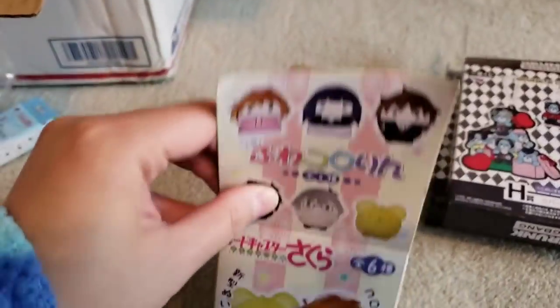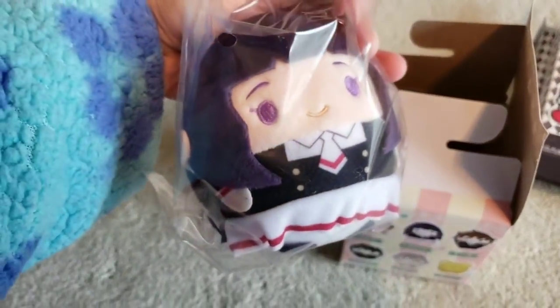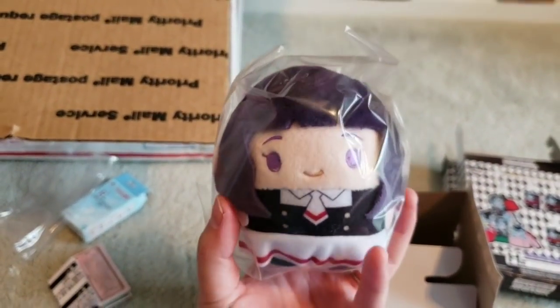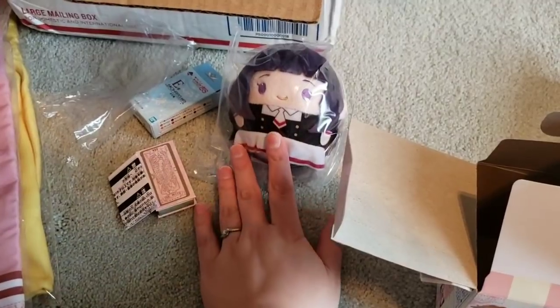Next Cardcaptor mystery box item is this plush — and it's Tomoyo! She's so cute. It's actually pretty big too, nice and plushy. Not for you, baby — it's mine. That's really cute.